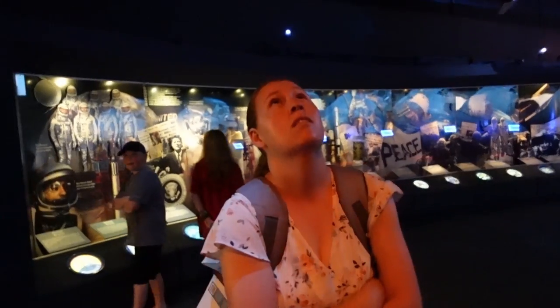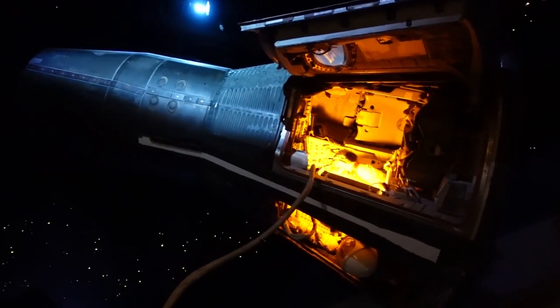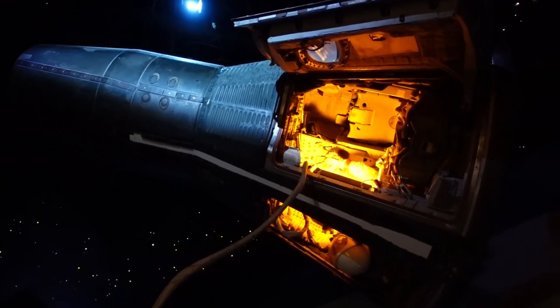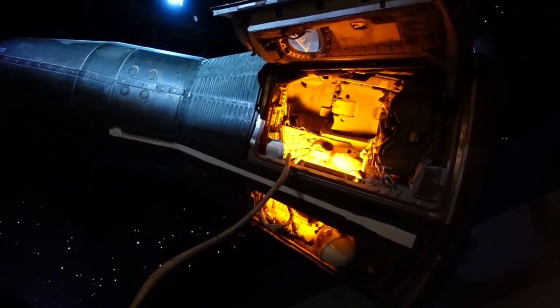There's so much to look at and it's so dark I don't know where to go. There's an astronaut above us. Oh look at that lunar capsule open — that's crazy.